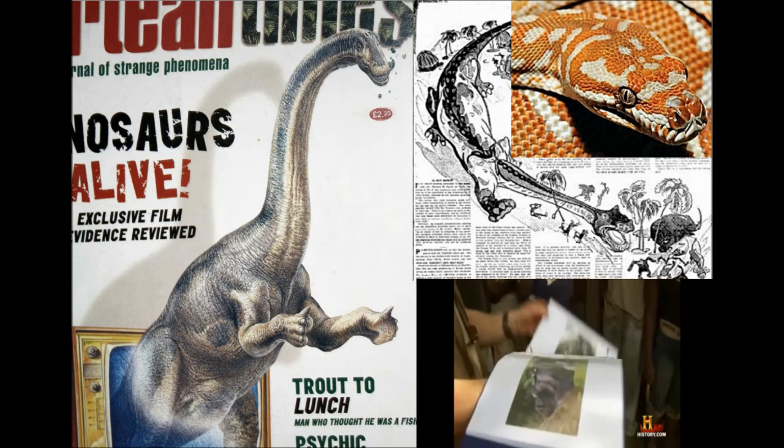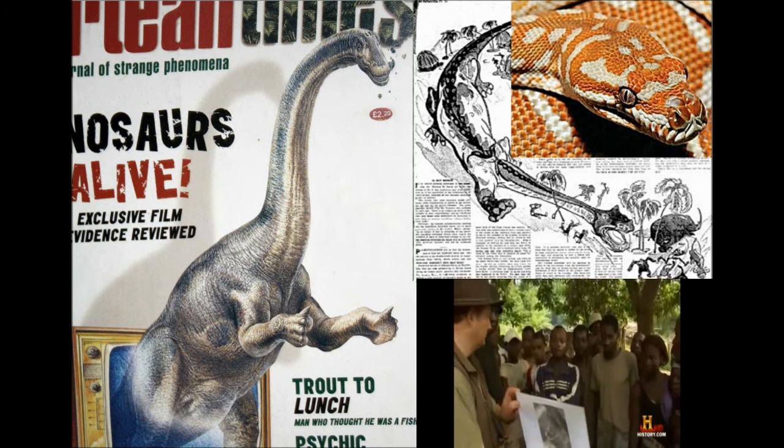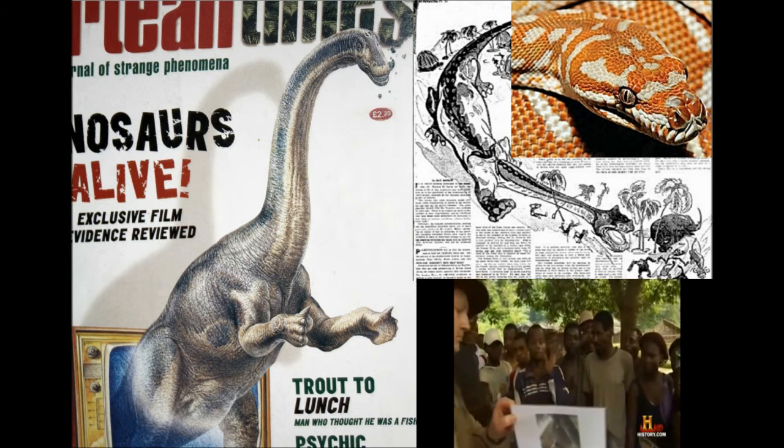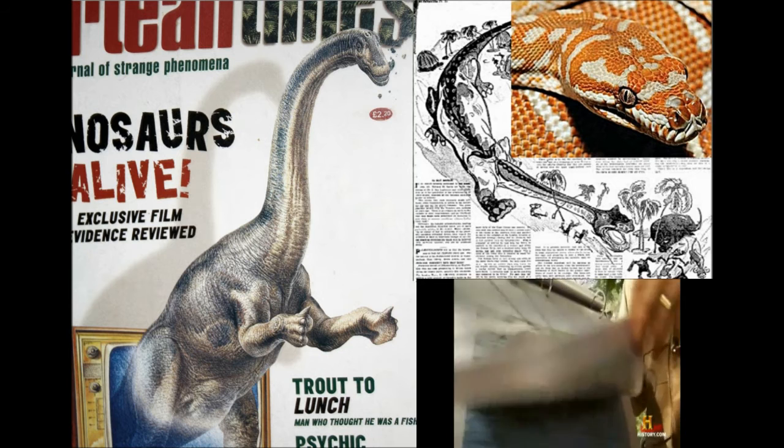To help clarify their descriptions, Bill Gibbons has brought along a set of pictures. These will help determine if they are able to tell the difference between an elephant and a dinosaur.